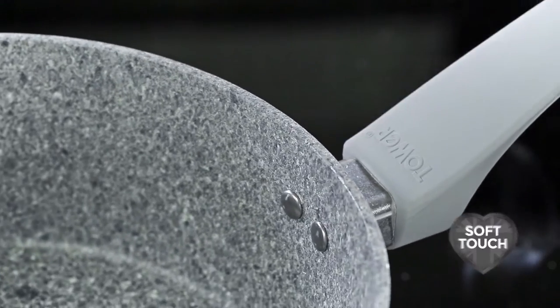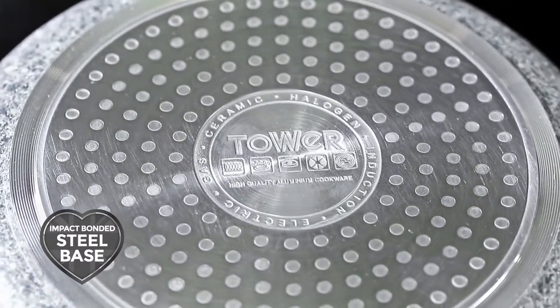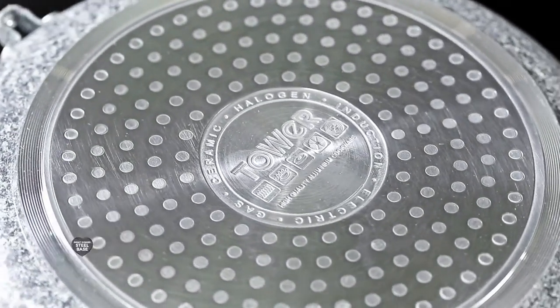Soft-touch ergonomic handles provide superior grip and control, and all cookware features an impact-bonded steel base which is suitable for all hob types.